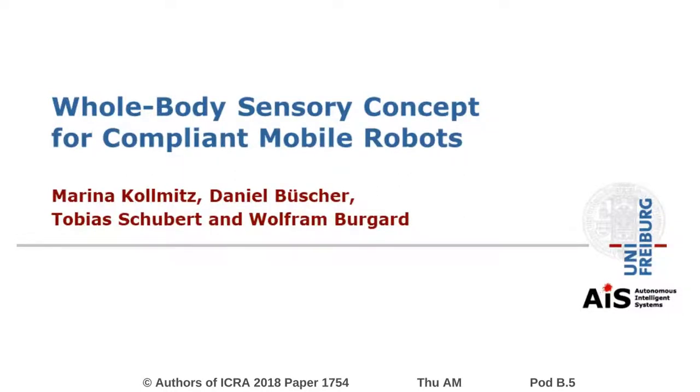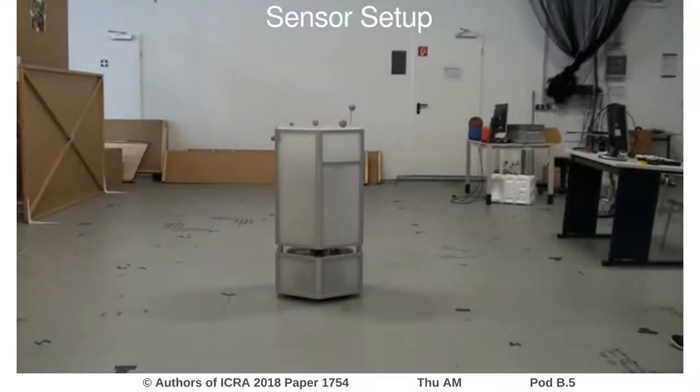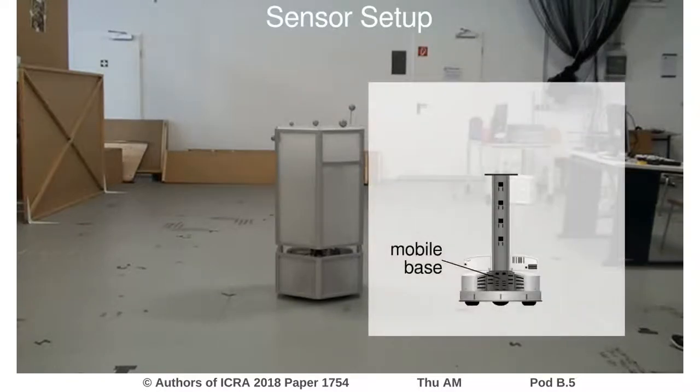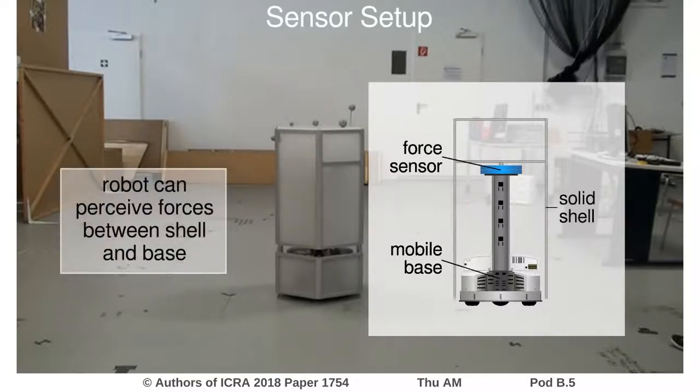We present a whole body sensory concept for enabling mobile robots to feel interaction forces. Our robot Kenny comprises an omnidirectional mobile base with a mounting tower, to which we attach a 6 degrees of freedom force torque sensor. To the other side of the sensor we attach the solid robot shell. With this setup the robot can perceive forces between shell and base.